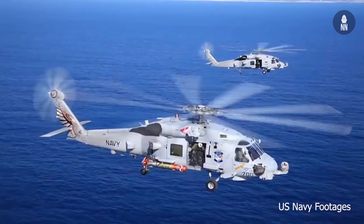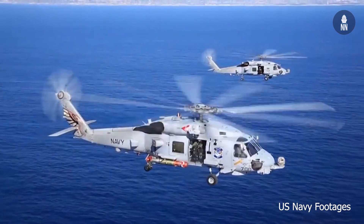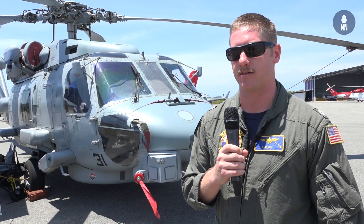The Romeo is built by the Sikorsky company along with Lockheed Martin, and there are roughly two to three hundred in service in the United States Navy.